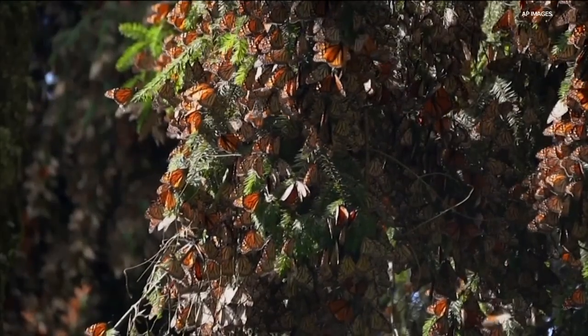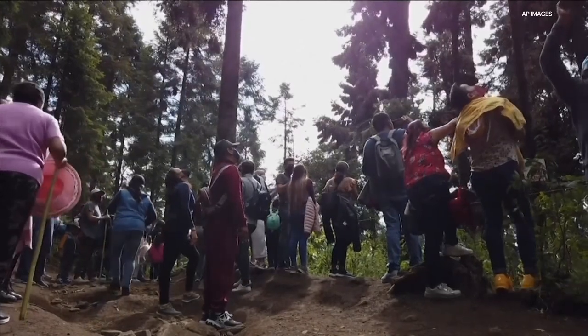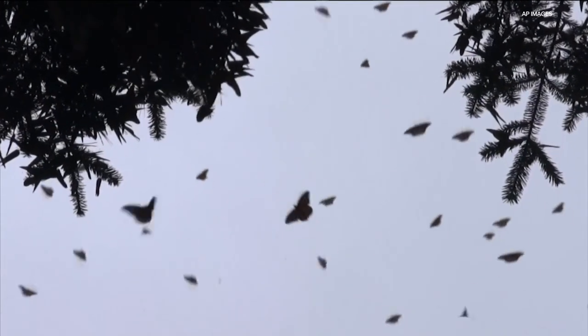The group estimates the monarch population in North America has declined between 22 and 72 percent over the last decade, depending on how they're measured.